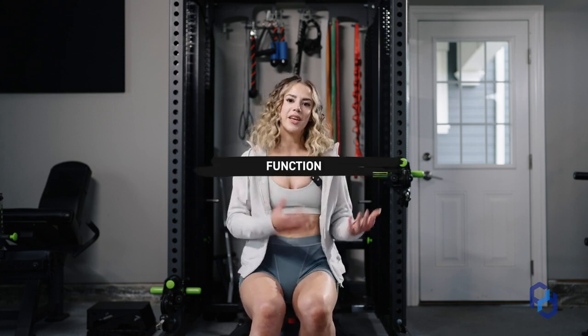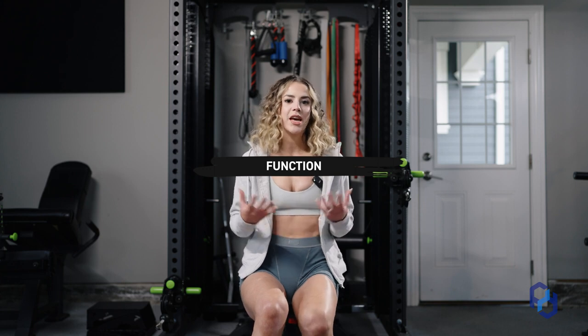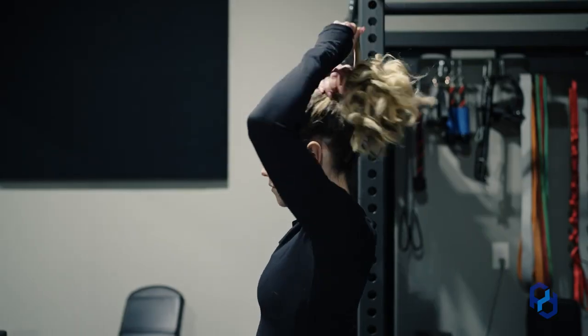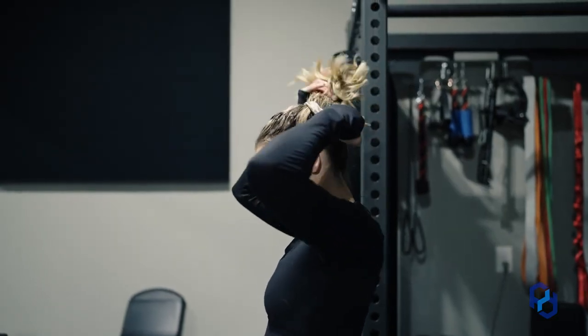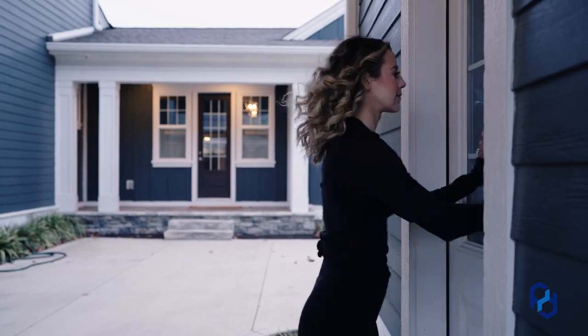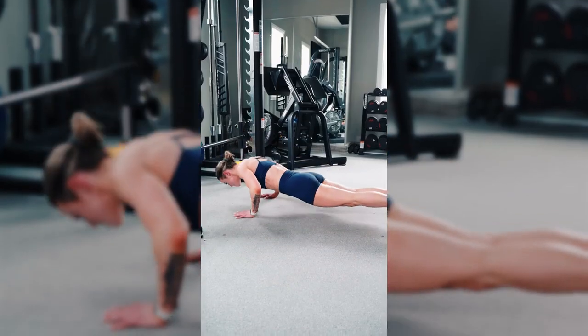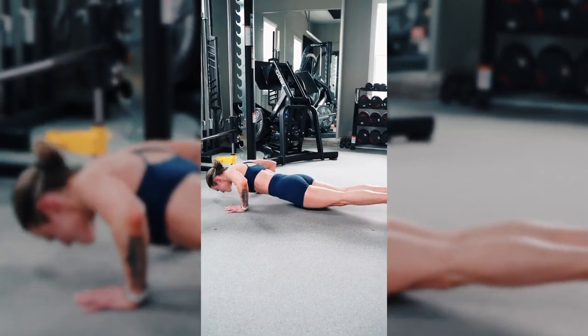Oftentimes when we think about individual muscle groups, we think about the look of them instead of the function — and I always like to bring it back to the function. When we think about the chest, it has a lot to do with moving our arms in front of us and up and down. That comes down to putting your hair up in a ponytail, washing your hair, pushing open doors, and of course doing pushing movements in the gym, or the movement a lot of us want — a bodyweight push-up. So it's going to help a ton with the function of your body as well.